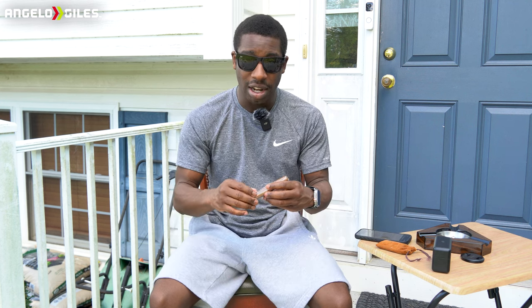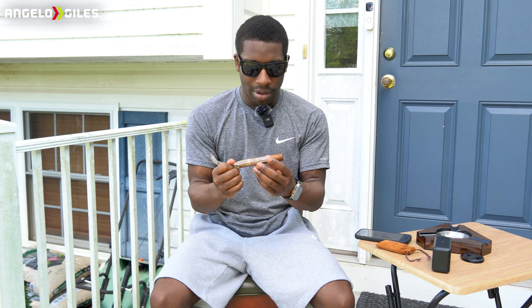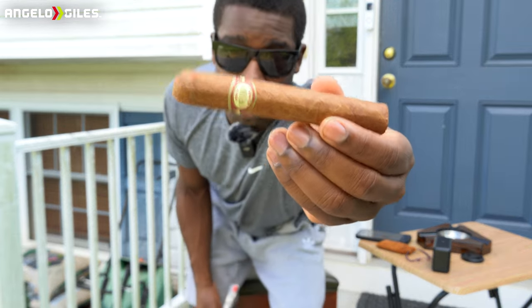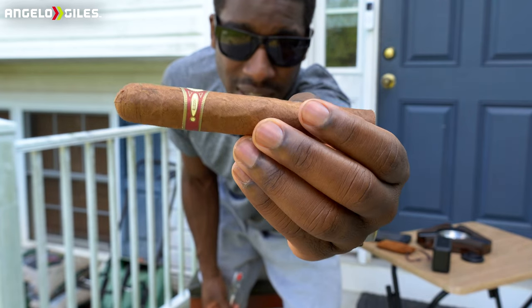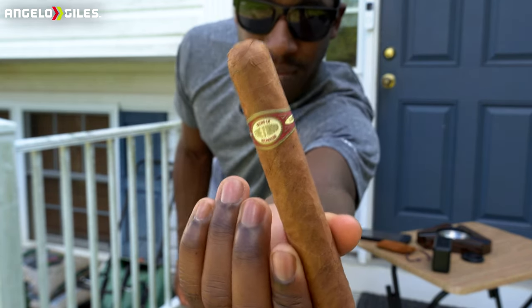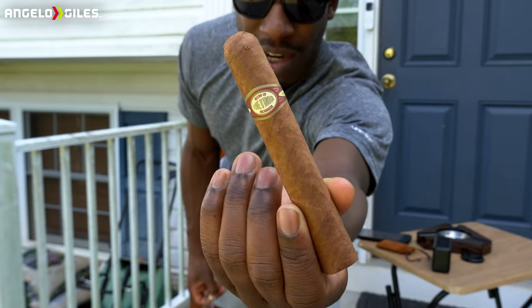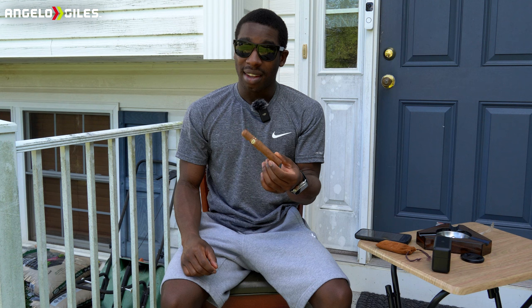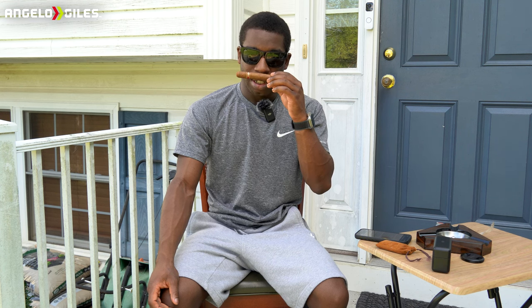Let's go ahead and open this thing up, get a cut and a light. We're going to be doing a V cut on this. I don't know if it's a triple cap or a double cap. The wrapper is more like — it just makes you think of a regular leaf, honestly. The color is maybe like a milk chocolate color — that's all I got. Smell-wise, getting that barnyard smell, so that may be a good thing. Nicaraguan wrappers tend to be a little bit creamier, at least on the mouthfeel.